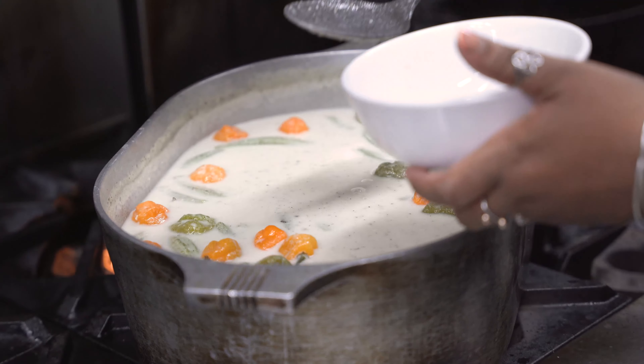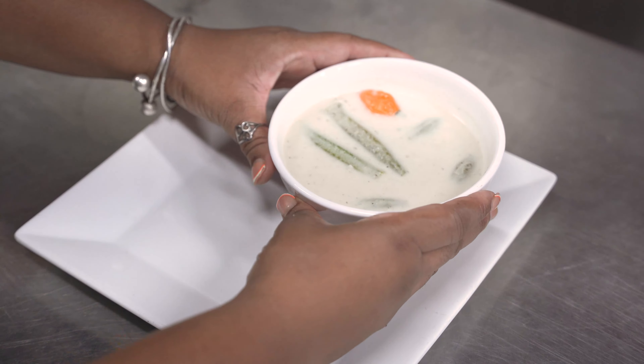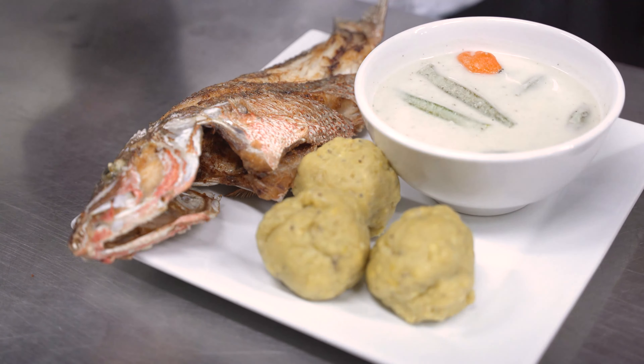Time to serve. Start by adding the sere to a bowl, followed by the hudut, and finally the fried fish. Wow! Only at Island Breeze.